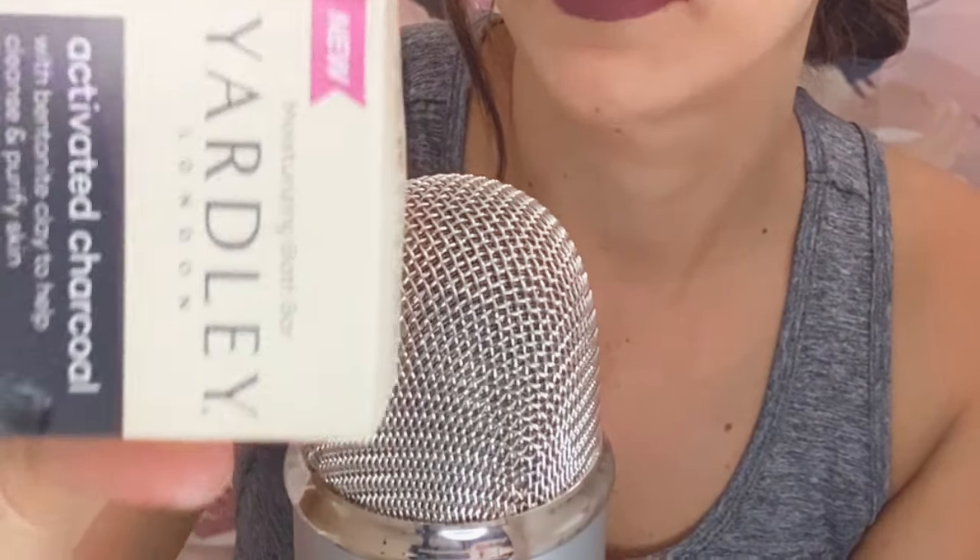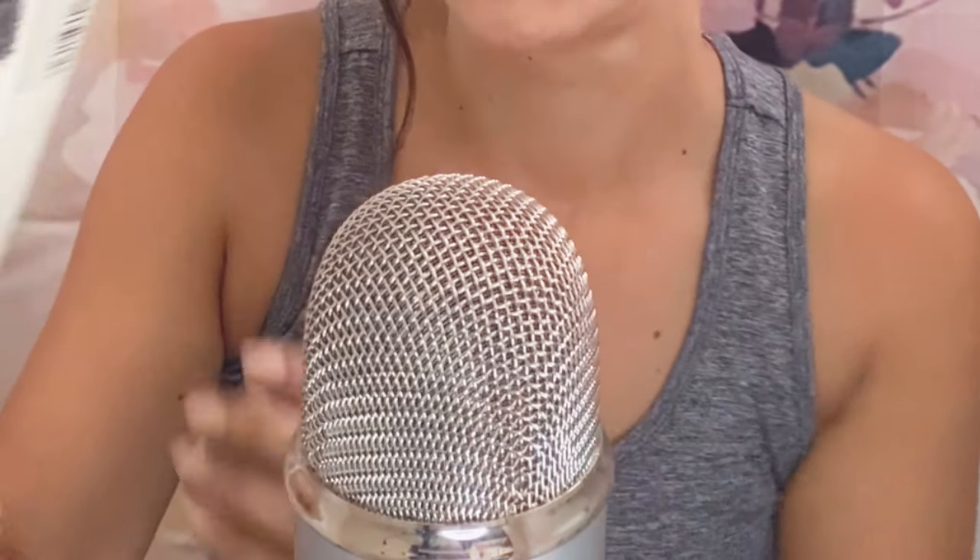The next thing I got is — I don't know if I'm saying it correctly — Yardley London Moisturizing Bath Bar, Activated Charcoal, with bentonite clay to help cleanse and purify skin. That's pretty cool. It smells like charcoal.